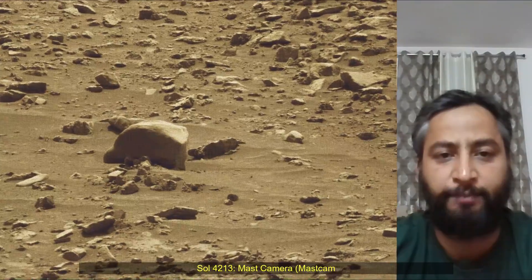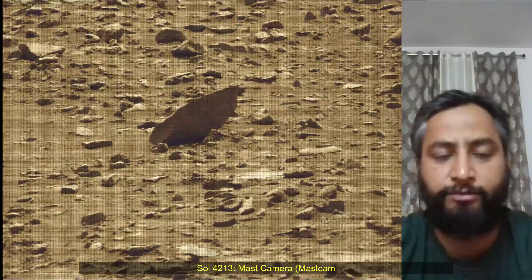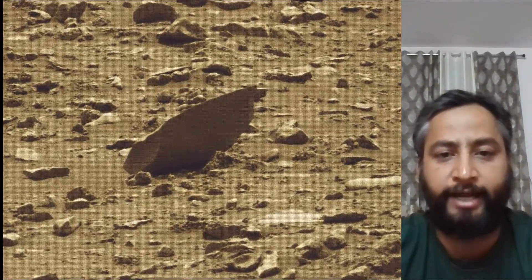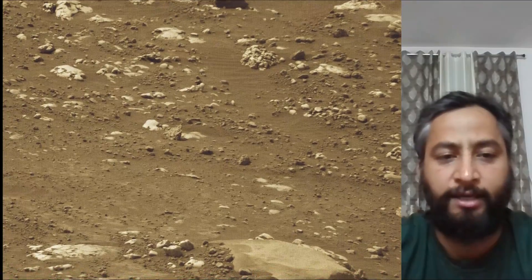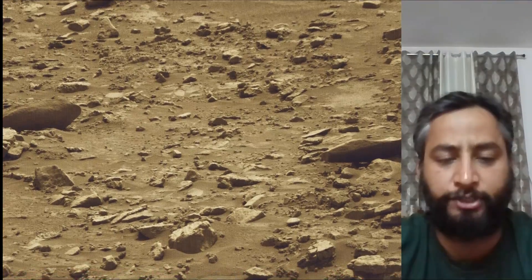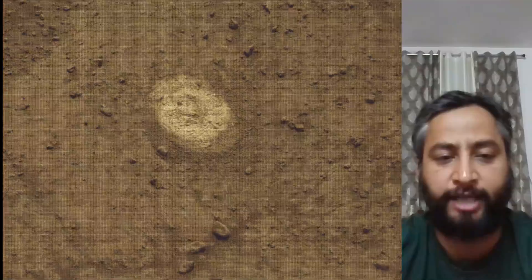Image credits: NASA JPL Caltech MSSS. Curiosity Mars rover was built by NASA's Jet Propulsion Laboratory, which is managed by Caltech in Pasadena, California. JPL leads the mission on behalf of NASA's Science Mission Directorate in Washington. Malin Space Science Systems in San Diego built and operates MastCam.